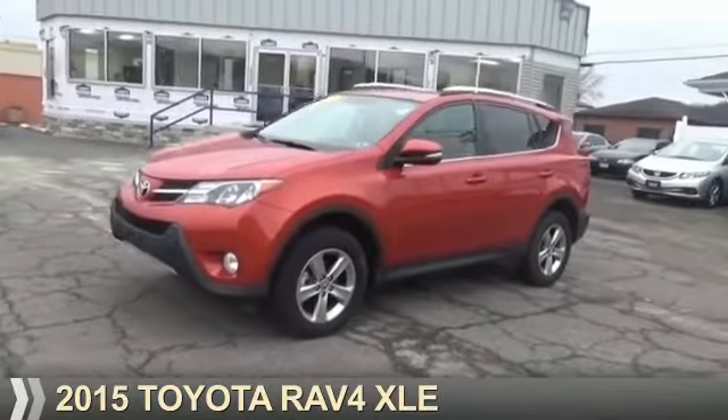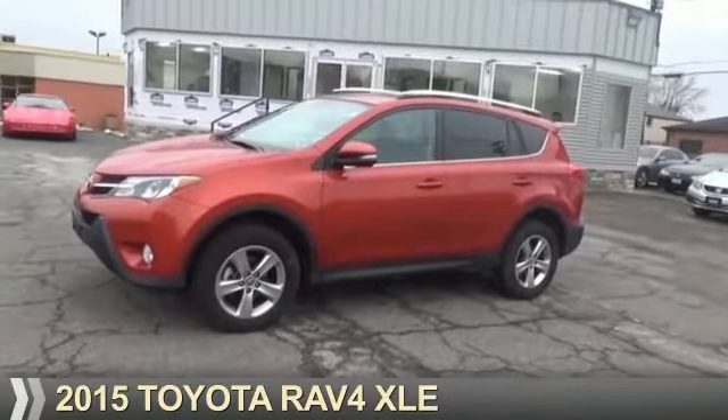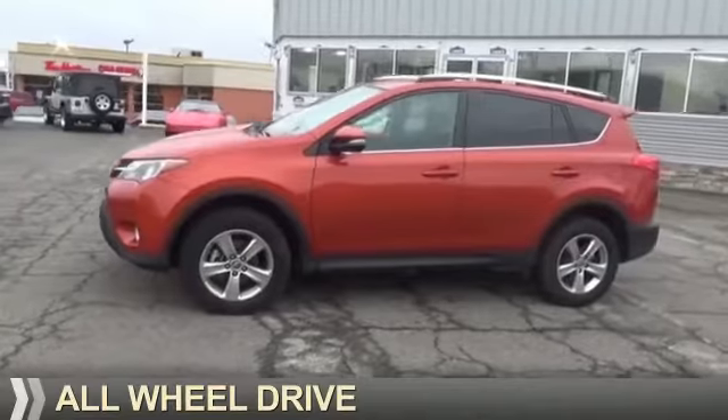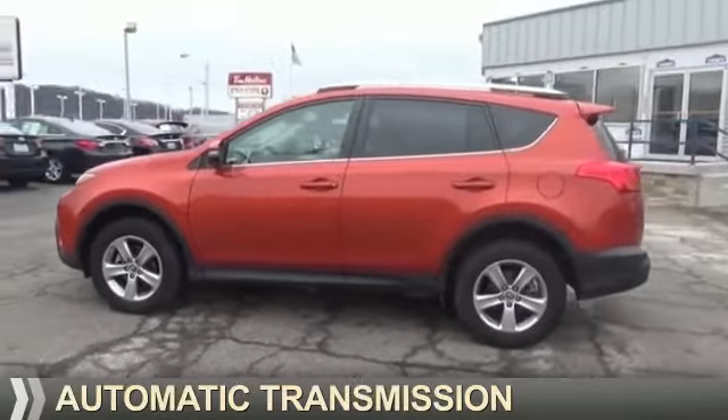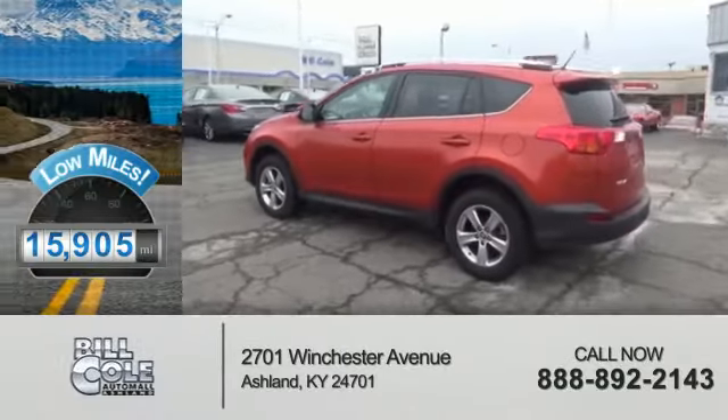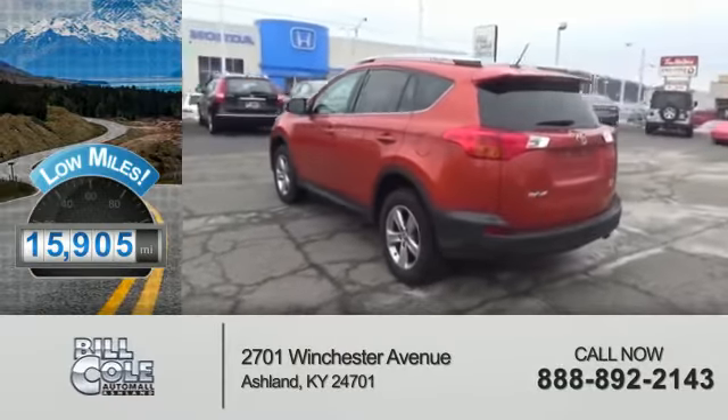Presenting the 2015 Toyota RAV4. It's powered by all-wheel drive, a 2.5-liter four-cylinder engine, and an automatic transmission. With fewer than 20,000 miles, this vehicle has a long road ahead.